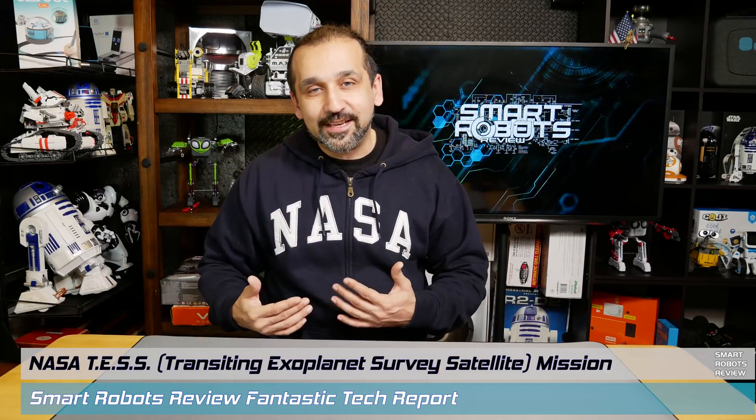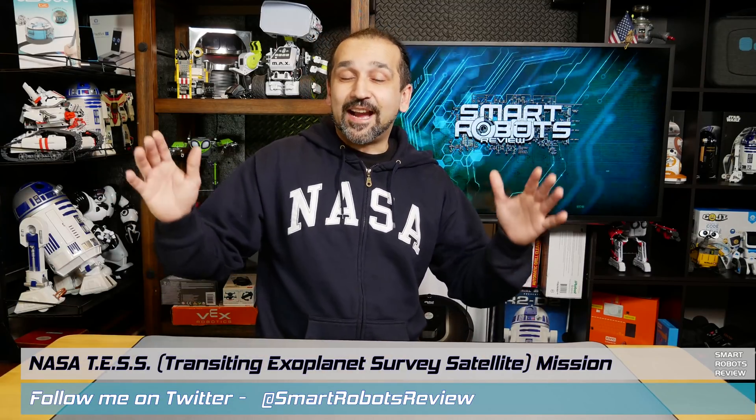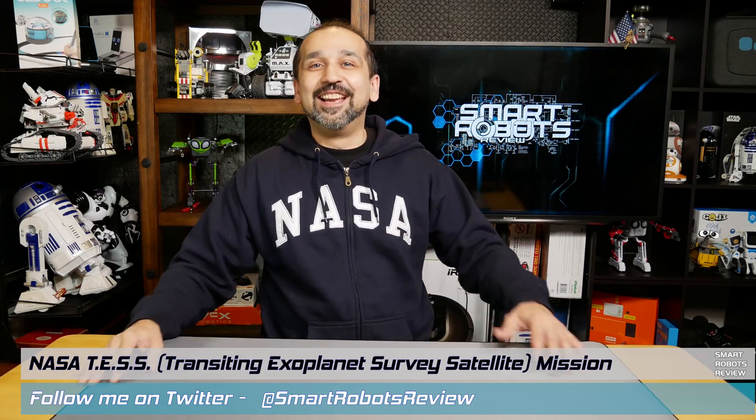Hey everybody, welcome back to Smart Robots Review, the show that reviews robotics and other fantastic tech from around the world. I'm your host Elias, and yes, I am wearing my NASA hoodie today, because NASA made a very special announcement I will be sharing with you in just a minute. But stay tuned after my video report, because I have an announcement of my own related to this announcement. So anyway, let's roll the NASA report.